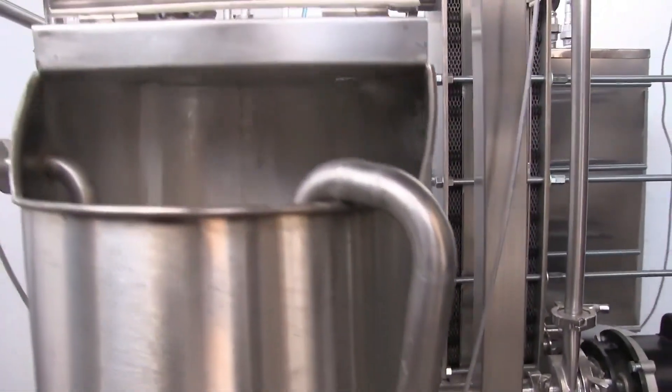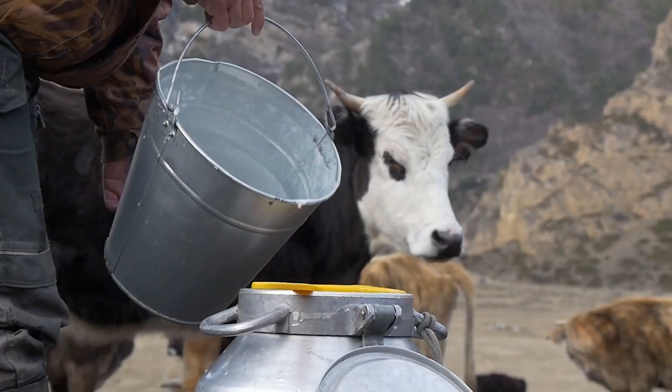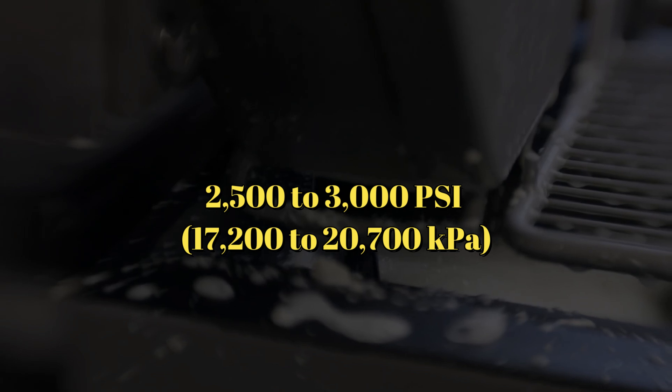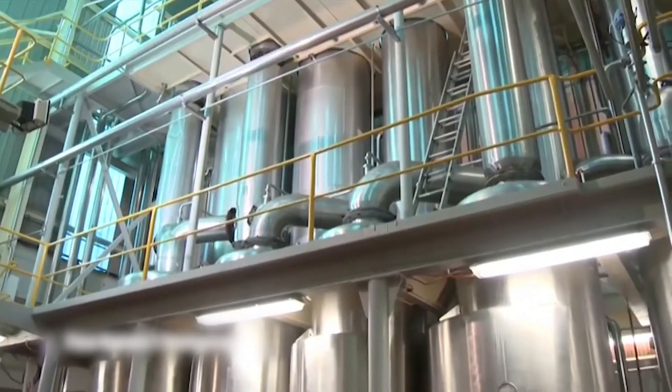In raw milk, fat content is present as globules that can rise to the surface, causing cream separation. To prevent this, milk is homogenized to reduce the size of these fat particles, ensuring even distribution throughout the milk. During homogenization, hot milk from the pasteurizer is pressurized to 2,500 to 3,000 PSI (17,200 to 20,700 kPa) by a multiple-cylinder piston pump and forced through small passages in an adjustable valve. This process breaks down the fat particles to the proper size, and the milk is then quickly cooled to 4 degrees Celsius to preserve its taste.